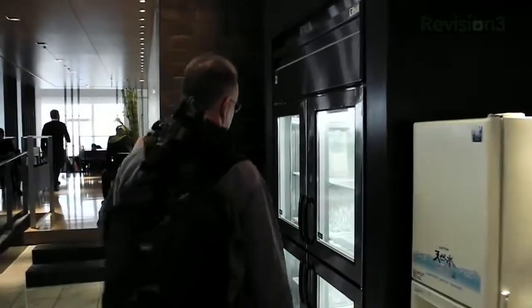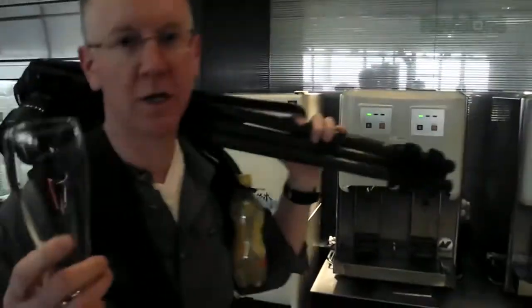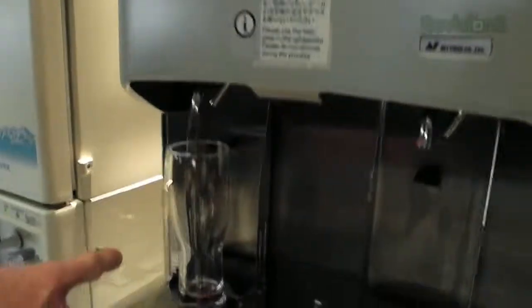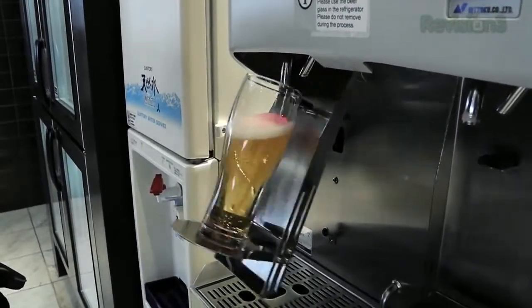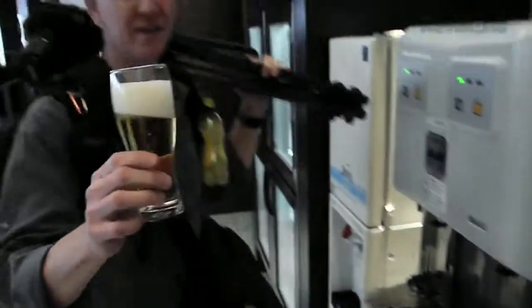Moving on from Hello Kitty to beer. I haven't seen any beer dispensers like this in the U.S., but I could be wrong. I do know that you're supposed to pour beer with a tilt. Here at the lounge, we're going to get a nice cold frosty beverage. Step one: get your ice cold glass. Step two: insert into beer machine. Step three: push the button. That's the way it's done.